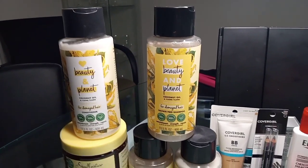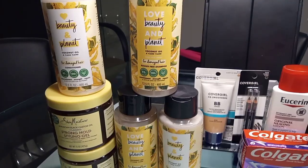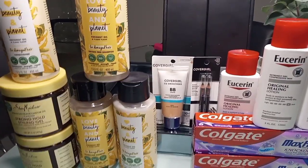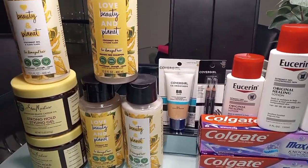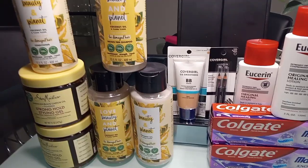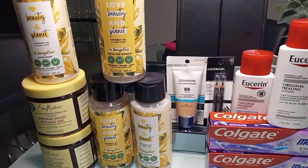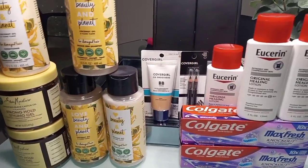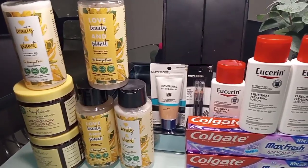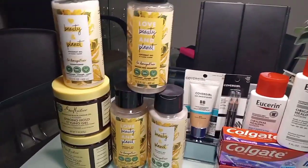I met a lady at CVS — her name is Onika — hi Onika, and hi to her beautiful daughter! She was couponing too, and she said she's going to stalk me now, so she subscribed to the channel — welcome! Her CVS app was acting strangely; her coupons weren't showing up and only appeared after typing things in about four times. We're going to help her become a great couponer!